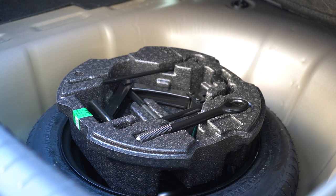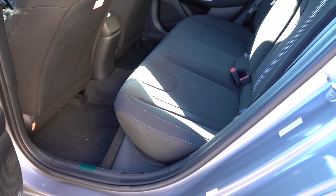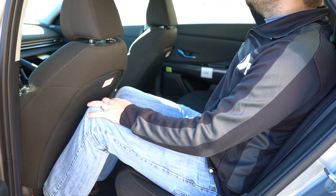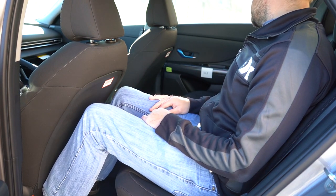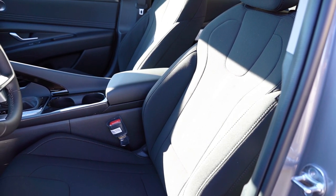Rear legroom comes in at 38 inches even. For reference, the reviewer is an even six feet tall. There's also a rear center armrest with cup holders on the Limited trim level only. Unfortunately, there are no rear ventilation vents or charging ports in the back.